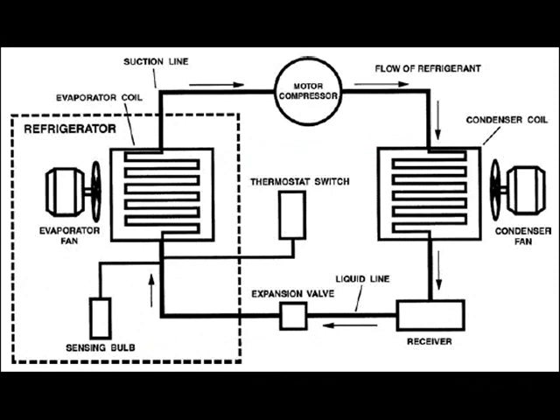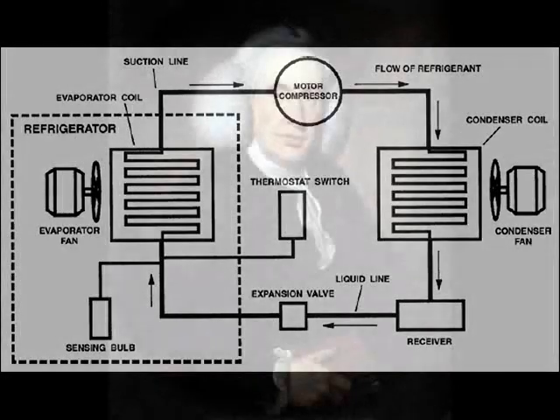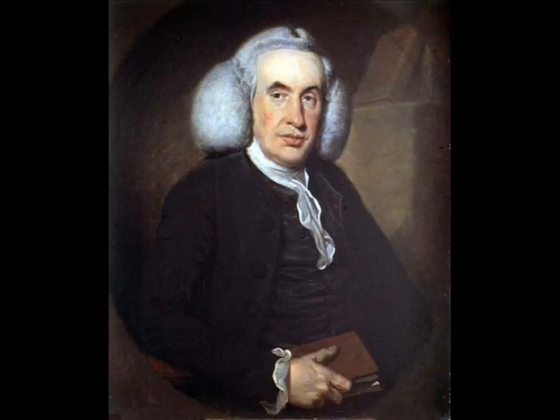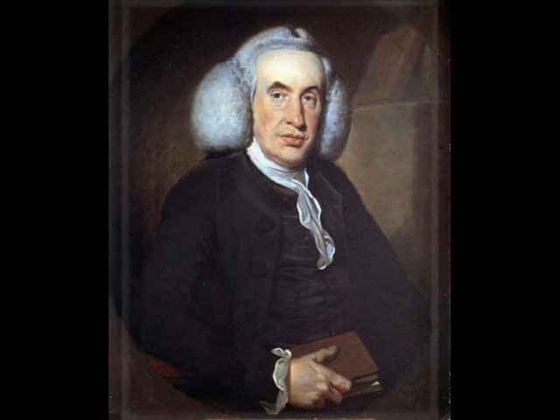The first refrigeration machine was built by a Scottish professor, William Cullen, in 1755. Cullen used a pump to create a vacuum over a container of diethyl ether. The ether boiled by absorbing heat from the surrounding air. This experiment created a small amount of ice on the outside of the container, but had no practical application at that time.